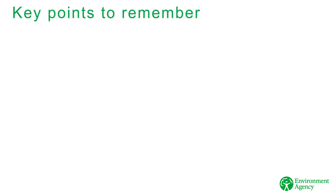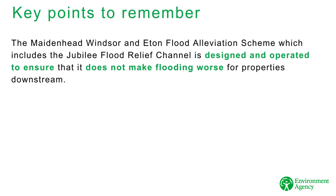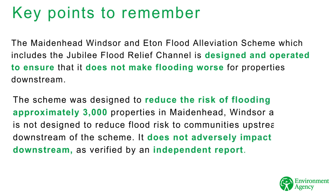Some key points to remember. The Maidenhead, Windsor & Eton Flood Alleviation Scheme, which includes the Jubilee Flood Relief Channel, is designed and operated to ensure that it does not make flooding worse for properties downstream. The scheme was designed to reduce the risk of flooding to approximately 3,000 properties in Maidenhead, Windsor & Eton. It is not designed to reduce flood risk to communities upstream or downstream of the scheme. It does not adversely impact property downstream, as verified by an independent report.